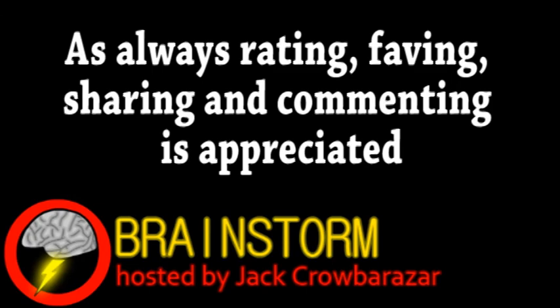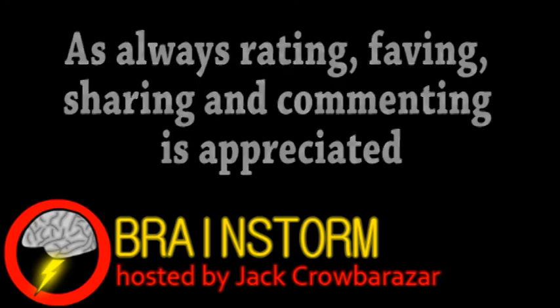Hope you enjoyed this episode. If you did, please consider subscribing and be sure to check the links in the video description.